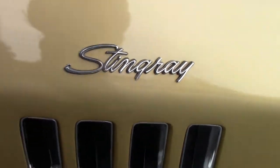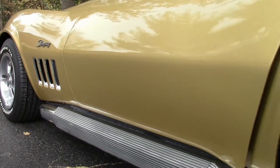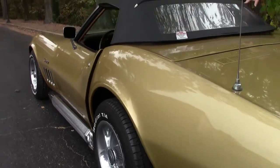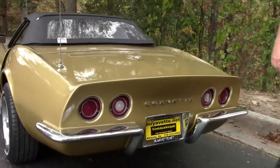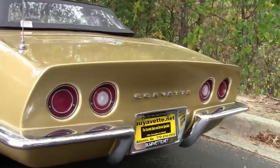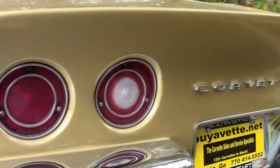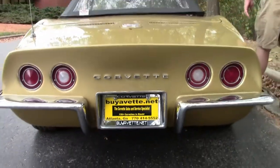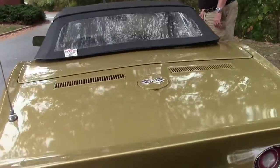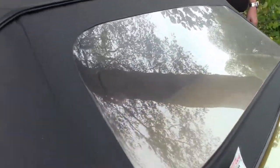This car paint-wise is code correct, and also code correct interior. She looks great. This top looks extremely new — hardly been used. Chrome is in very good condition. Rides great as you'll see in the drive video. Folks, couldn't ask for a better-looking car, especially with war bonnet yellow. They are few and far between. Just an extremely nice car — flows correctly.